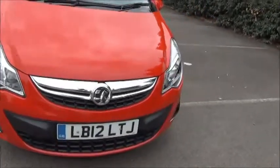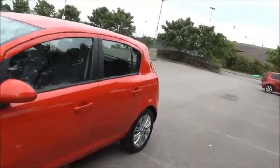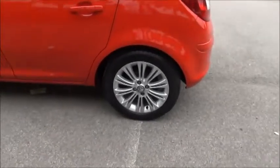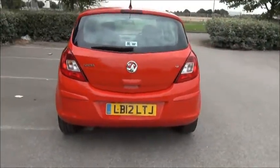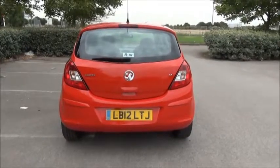Factory fitted fog lamps, colour-coded door mirrors and door handles, 16-inch multi-spoke alloy wheels, rear parking sensors, rear wash wipe and high intensity brake light.